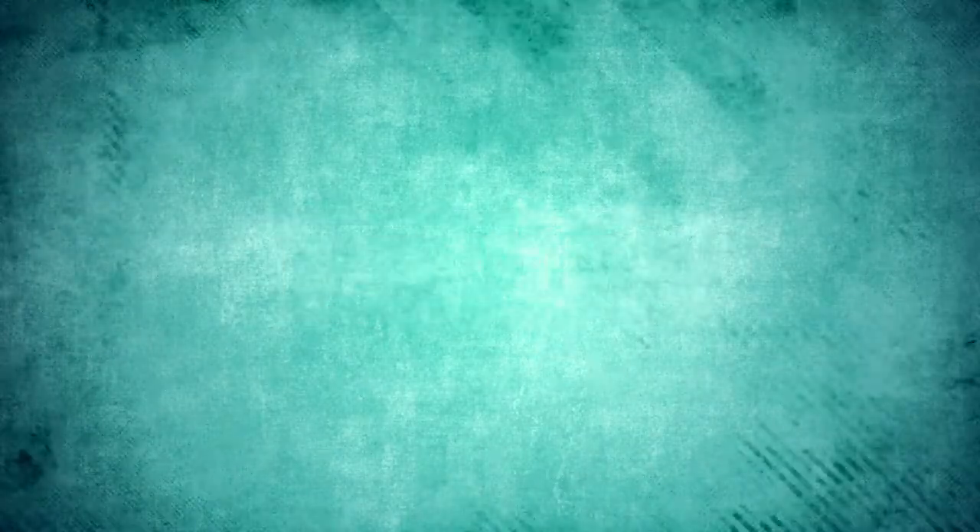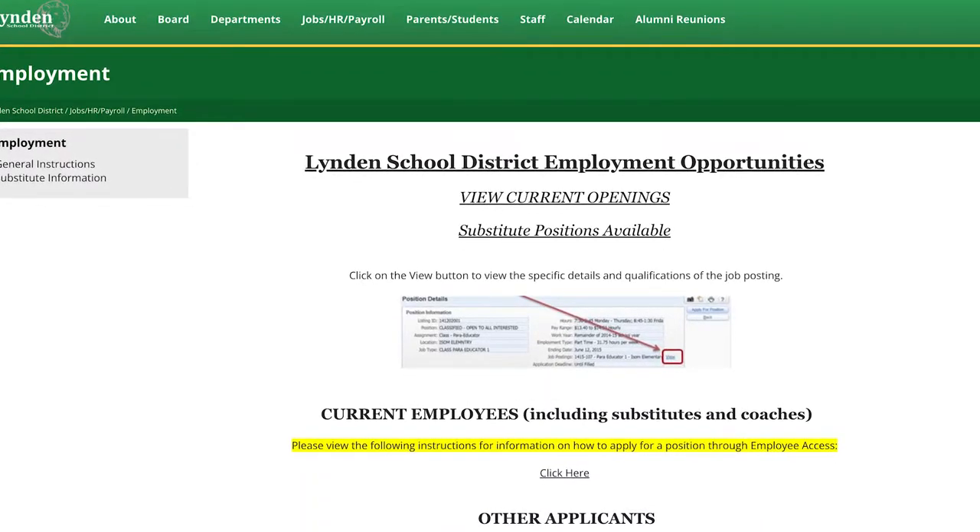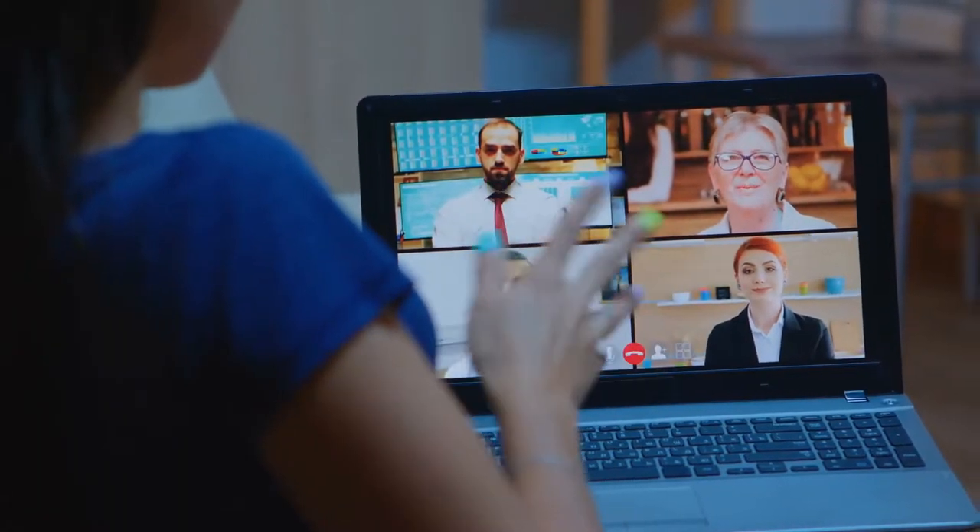The next thing to touch on briefly is earning potential here in Lynden. Relying on some dated information from the 2020 census, the average household income in Lynden was $66,500. The biggest employer in Lynden is actually the Lynden School District, and as you might imagine, there are a lot of small and medium sized businesses in Lynden — not a lot of large corporations. For a lot of people that may look like living in Lynden but commuting to Bellingham or perhaps even further away for employment. And of course over the last couple of years with COVID and the shift in remote work, that's having a dramatic impact on earning potential in any given area, and that would certainly be true for Lynden as well.